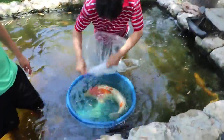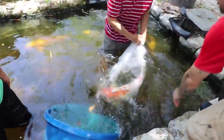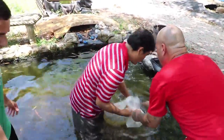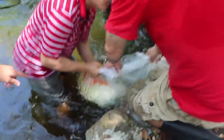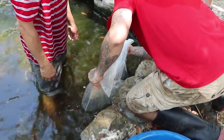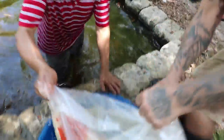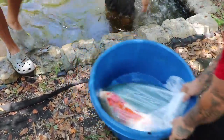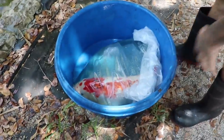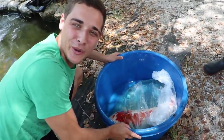Is that bag big enough? That's so cool, guys. She's so pretty. And this is how it bags it up. This is a massive koi, guys. So cool. And guys, look, we went swimming with our new koi. How cool is that?